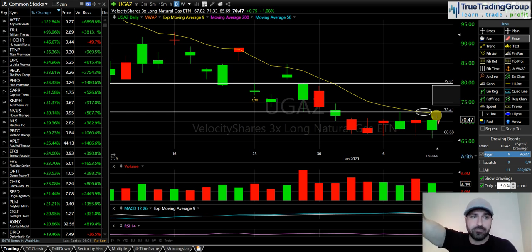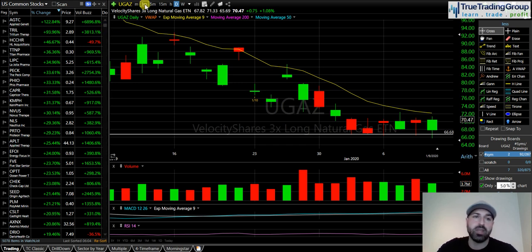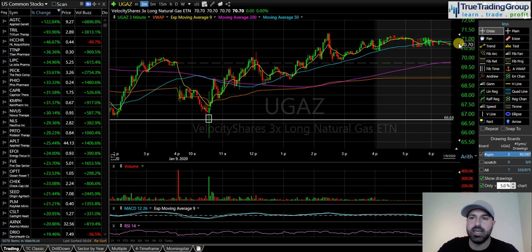If we get back below 72.50–72.40, I'll take more profit because the level didn't hold. But if that area becomes support and we push up to 74–75, I'm going to hold — not sell at 73. I think if natural gas gets above 2.17, it's got room over 2.20, and that'll take UGAZ well into the mid-70s, possibly up to 80. That would be a grand slam home run trade. I entered with 3,000 shares and I've still got 75% of the position, long from 66.68, currently up around 71.